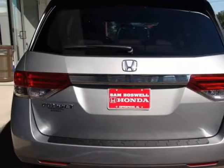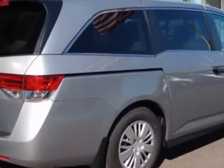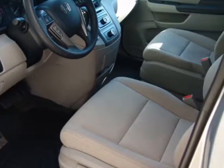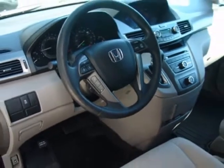This Odyssey boasts a 3.5 liter engine and has a 6-speed automatic transmission. Additional options for this vehicle include power driver's seat, auxiliary audio input, tinted windows, and driver airbag.